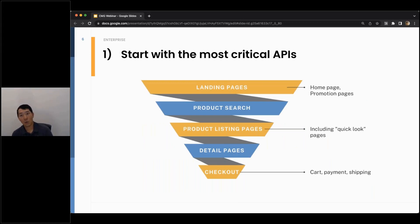When I say you want to start with the most critical APIs, this is what I mean. You essentially want to start from the bottom of the funnel and go up. I've drawn a funnel representing a sample user journey that your customers may be going through when they hit your retail site.